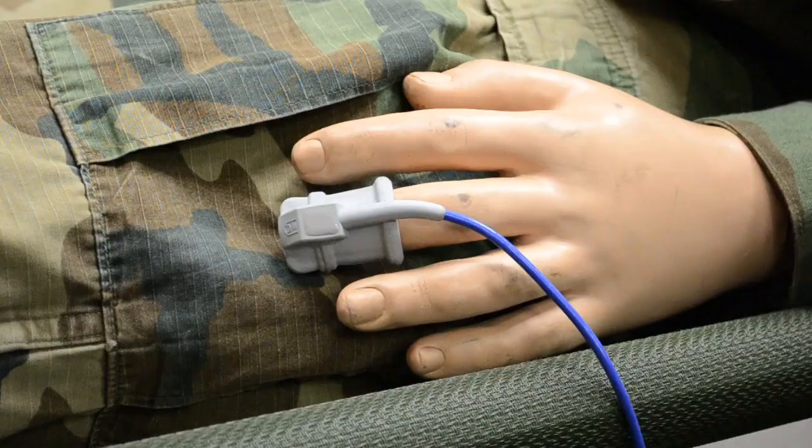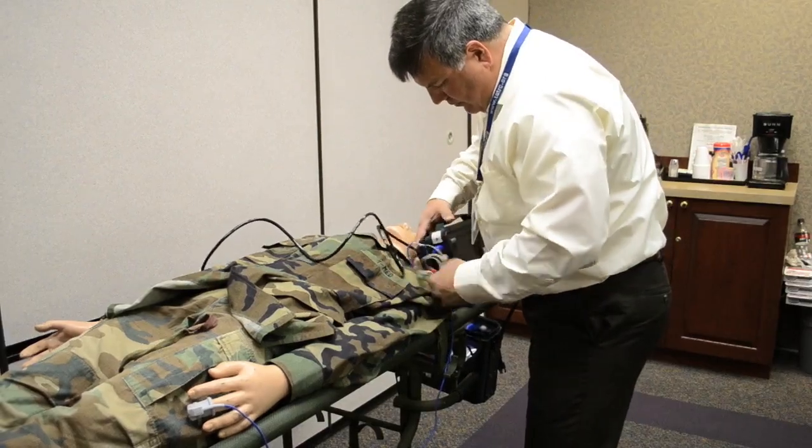Right now in Afghanistan, if you can get to a level three, or a combat support hospital — this is a big field hospital — you've got a 90% chance of surviving your war wounds.